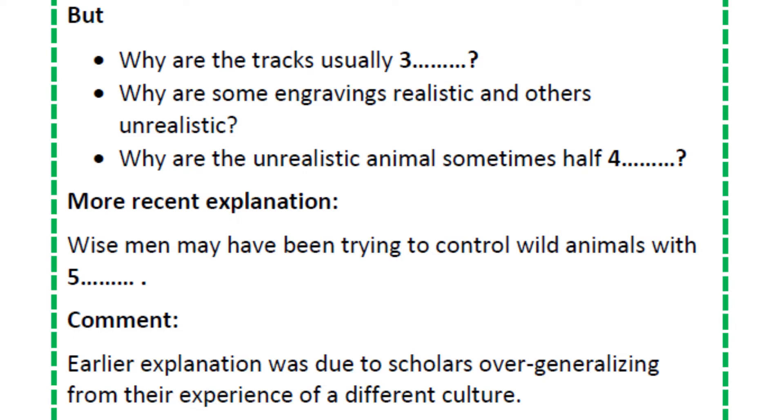And another mystery: some of these unrealistic animals — that's in the engravings — seem to be half human. Some, for example, have got human faces.